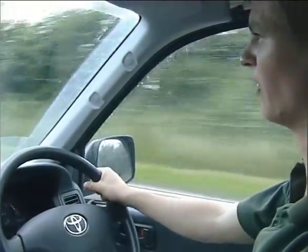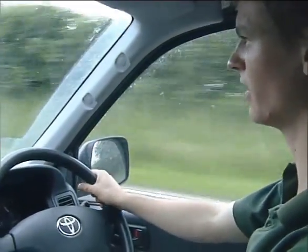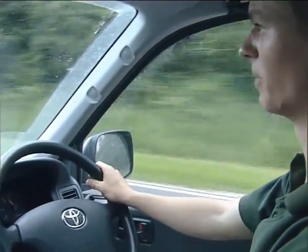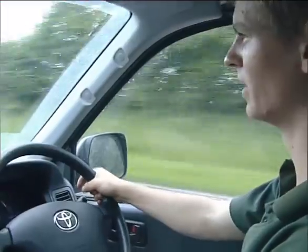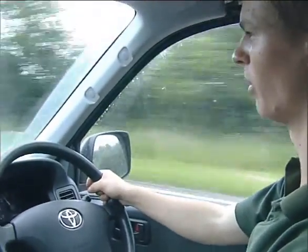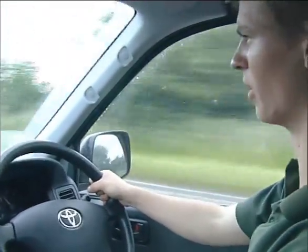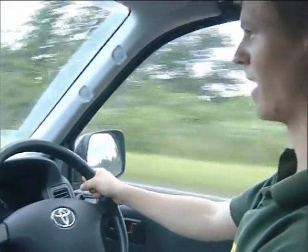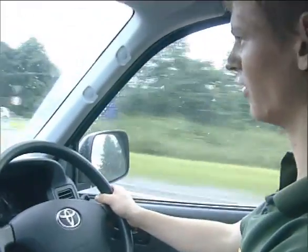We're now heading out to a farm just down the road from Ben Burgess where they've just bought a brand new combine. We're going out to PDI it, which is just a basic check over the machine to make sure all the functions are working properly and nothing got broken in transit off the ferry — so that when it comes to harvest time there are no troubles when we first start off.